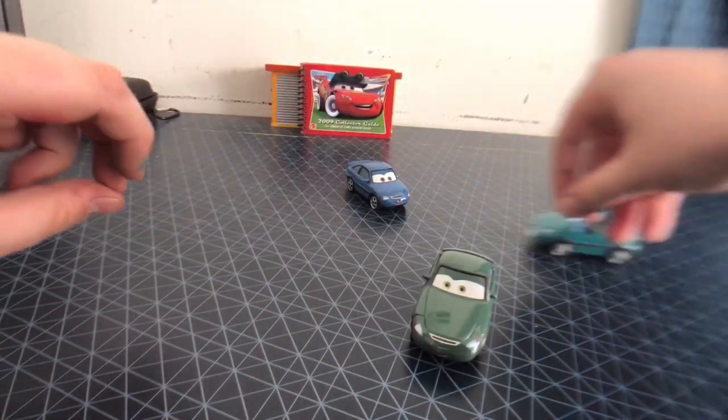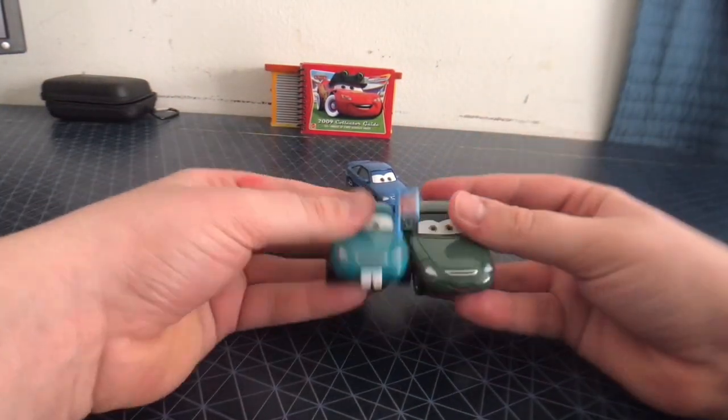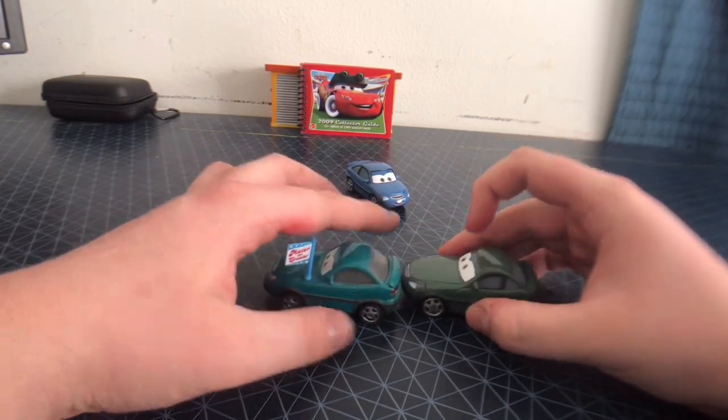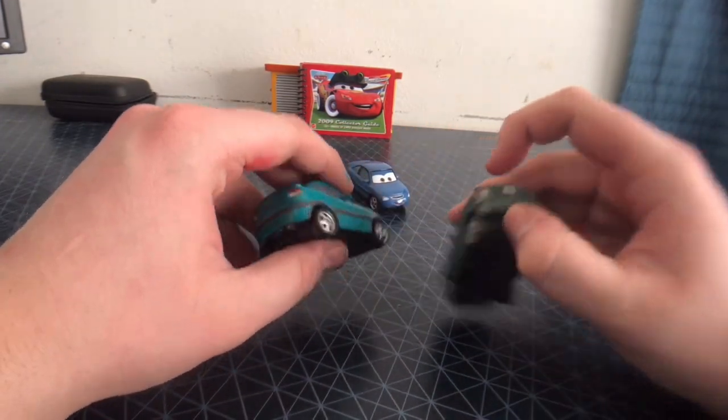Let's compare him with Bucky Brake Dust. Even though they have the same models, Brake Dust is the more of a greater fan. He does not have the license plates though.